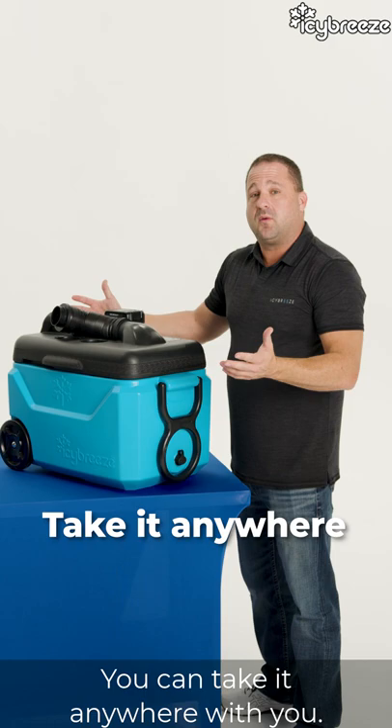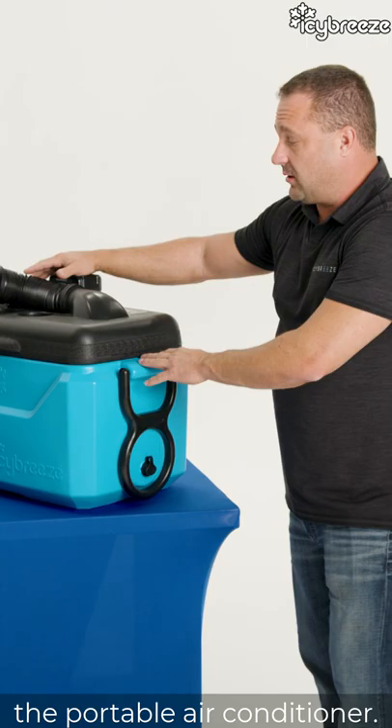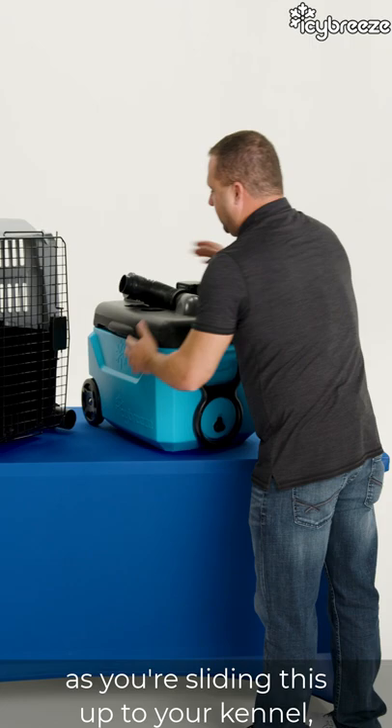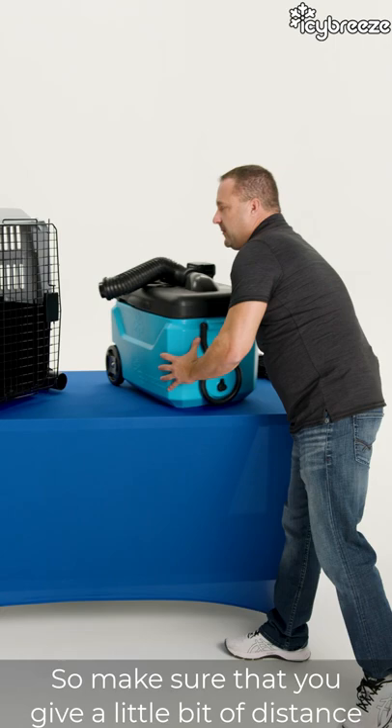What a lot of our pet owners do is they'll take it in the back — they'll have their kennel in the back of their SUV when they're going into the stores. Instead of having to run the vehicle the whole time, the portable air conditioner keeps in mind that it's blowing very cold air. So as you're sliding this up to your kennel, air comes out of the flex hose and you can angle it, blow it directly into your kennel. Even on a hundred degree day it's going to be blowing a little bit cold, so make sure you give a little bit of distance between the unit and the kennel so it'll mix the air and keep your pet comfortable.